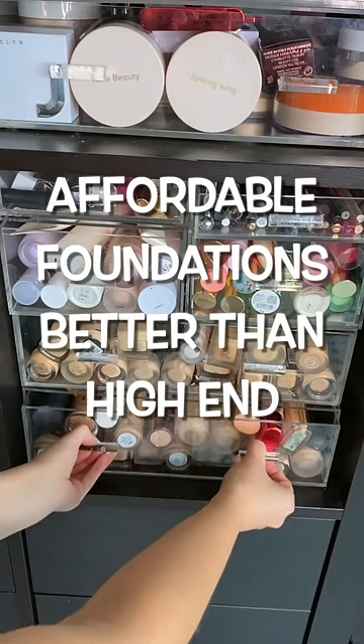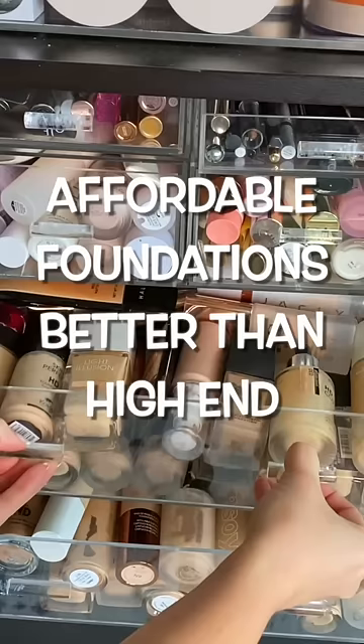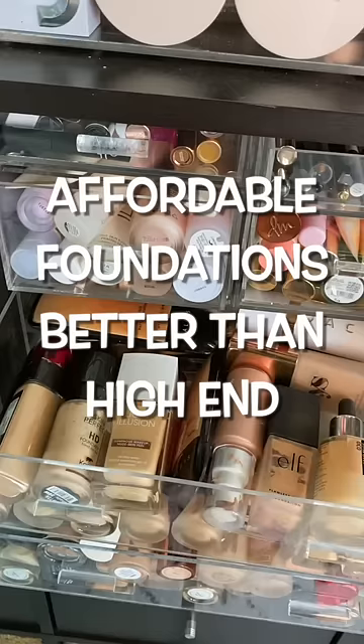Full-time makeup reviewer here. I'm going to share with you my favorite drugstore foundations that work just as good, if not better, than my luxury and high-end favorites.